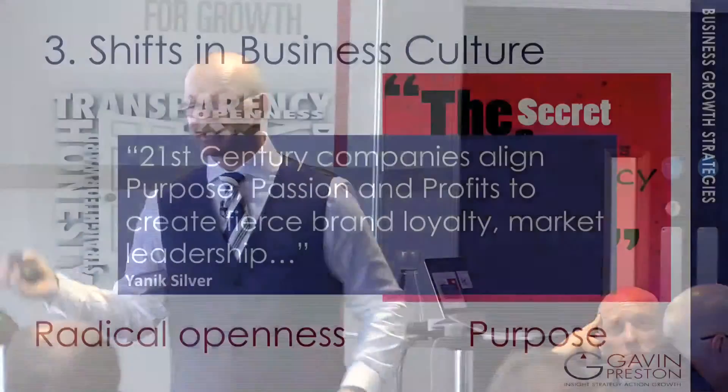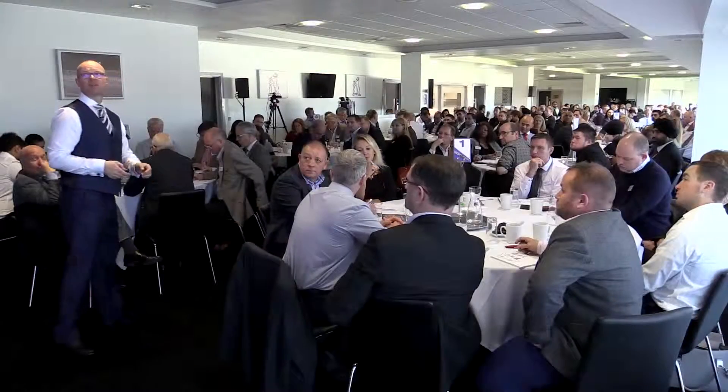We become who we hang out with. The quote: '21st century companies align purpose, passion, and profits to create fierce brand loyalty and market leadership.' Fierce brand loyalty — we don't see a lot of that in today's marketplace. And yet, when there's alignment of purpose, passion, and profits, we can achieve that.